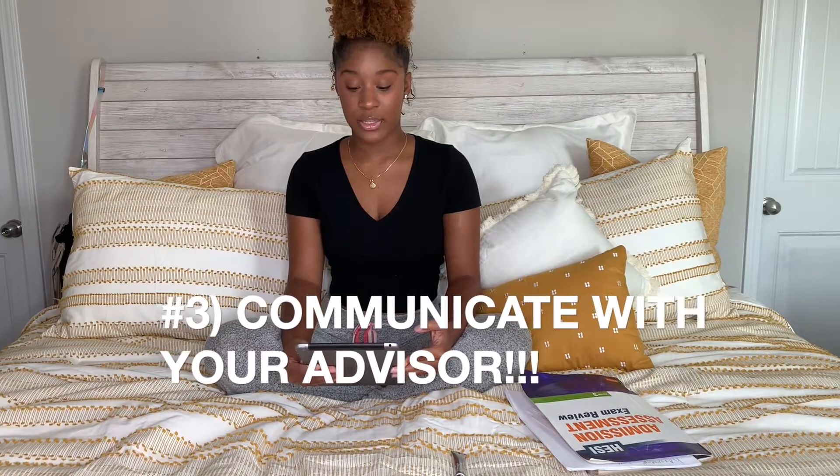Make sure you communicate with your advisor so that you're taking all the right courses — you do not want to waste your time or your money. When you start taking classes, you will meet with an advisor who will tell you the courses you need to take for the semester, and also the courses you'll be taking throughout your whole undergrad career. It's called a degree plan, at least at Georgia Southern. If your advisor doesn't give you that after your meeting, make sure you point that out to them.